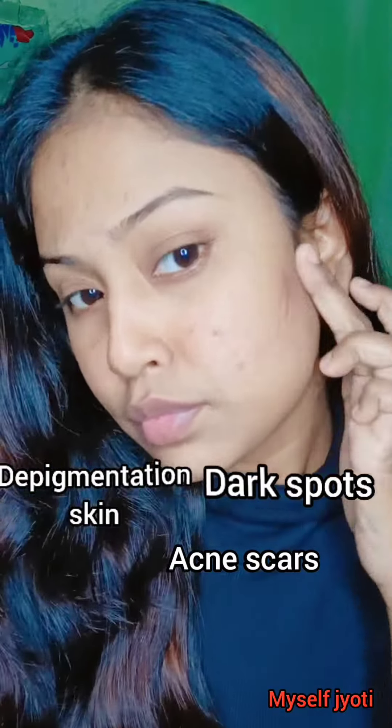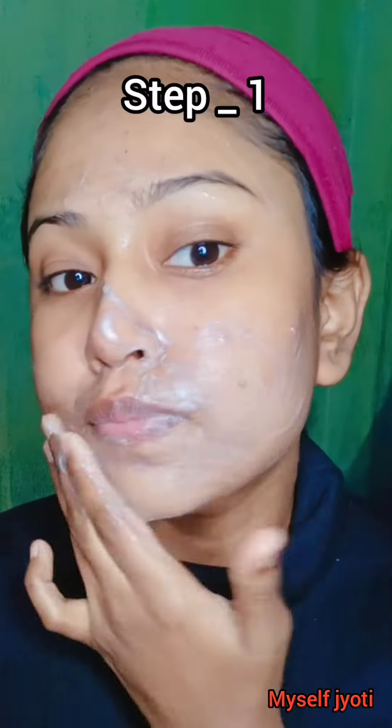How to get rid of dark spot acne scars in just two easy steps. Step 1: use a tea tree and neem based paste.